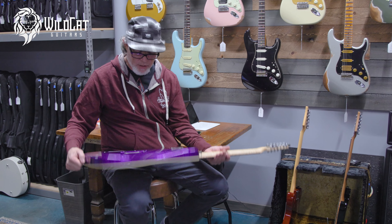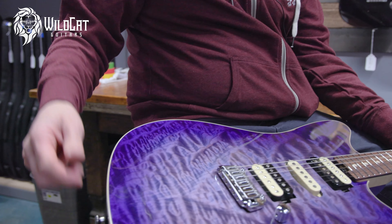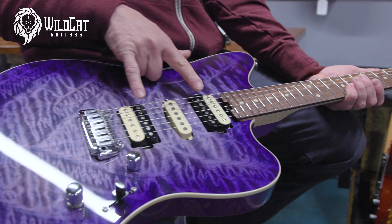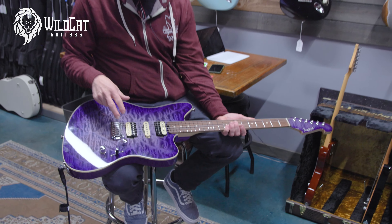The back is — I think they call it grape sparkle — but then it's got this incredible quilted top with this purple burst. I call it nebula; I don't think they call it that, but that's what I've been calling it. It's got the matching headstock.